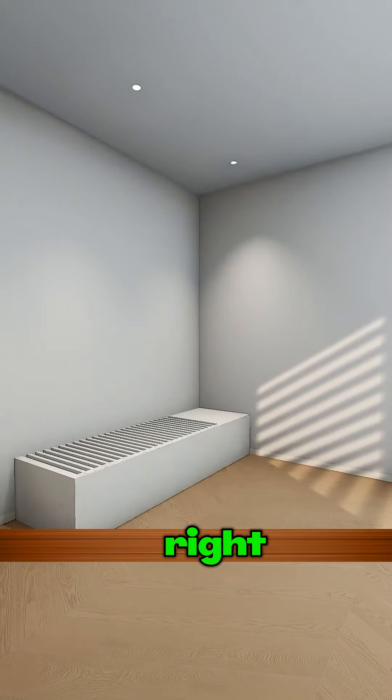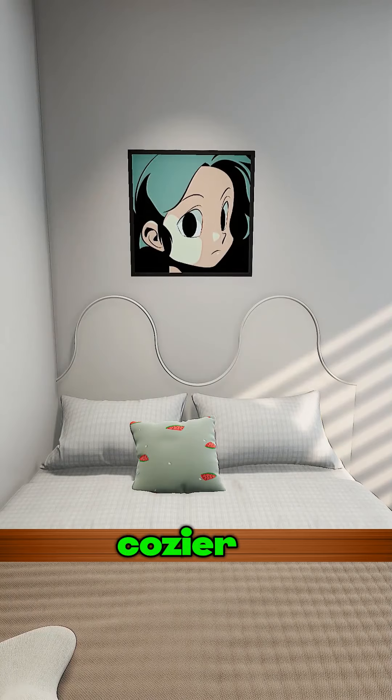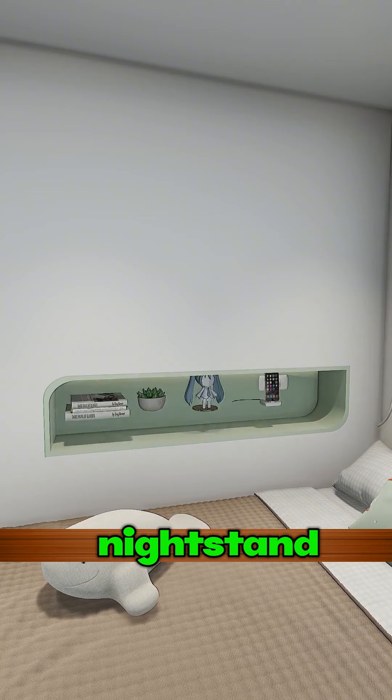Let's try this instead. Push the bed right up against the wall — feels way more secure, doesn't it? And with soft padding, it's even cozier. Use the wall next to the bed for built-in niches, more practical than a nightstand, right?